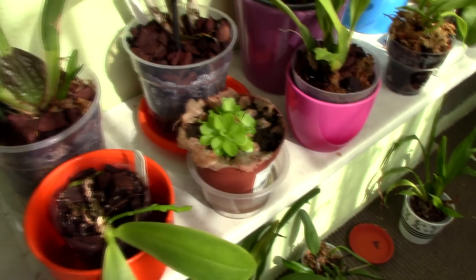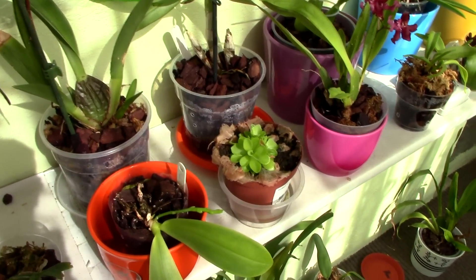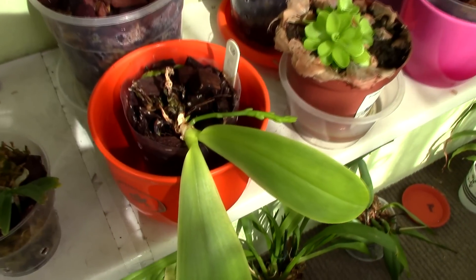Finally, my carnivorous plants are coming out of dormancy and starting to catch fungus gnats. The fungus gnats were attacking me — without my carnivorous plants they multiplied really badly, but no more.